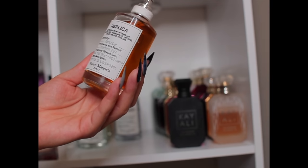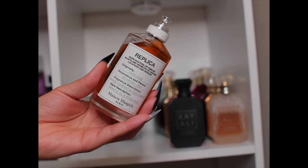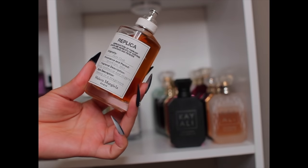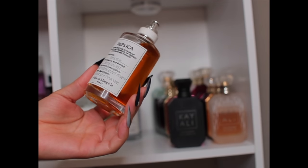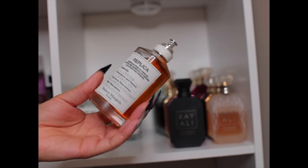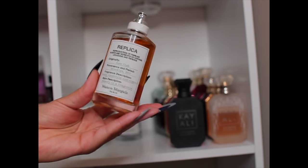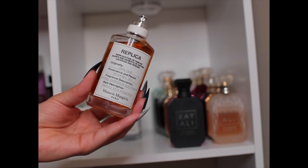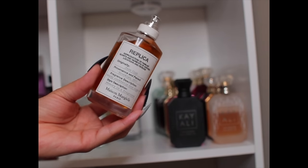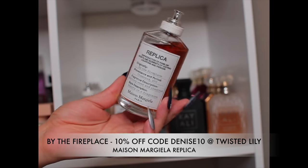This one is Jazz Club — you're going to get smoky cigars and booze, and you really smell like you're walking into a jazz club. It's unisex leaning masculine. You get the smokiness, the booziness, the whole vibe. The performance is great — I know some people say Replica doesn't last but this one will be on you all night. It's sexy on a woman and super sexy on a man, and also great for layering with super feminine fragrances to give them more depth, edge, and sultriness.